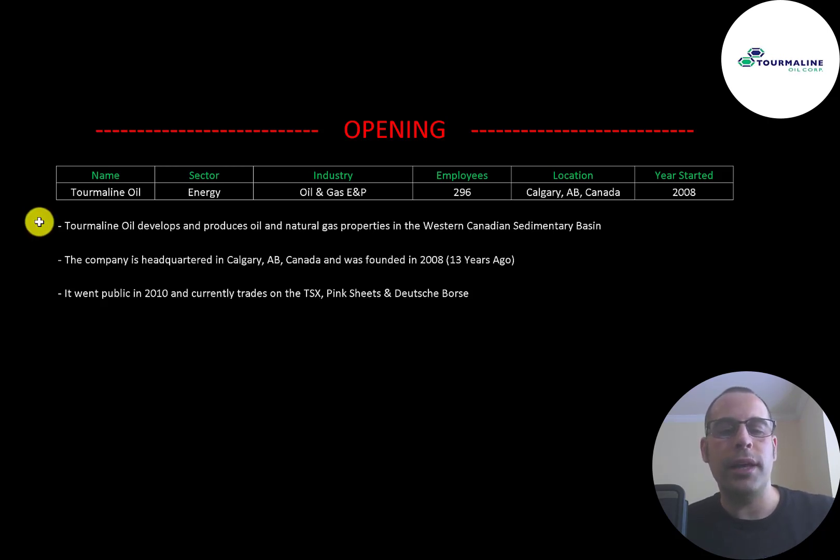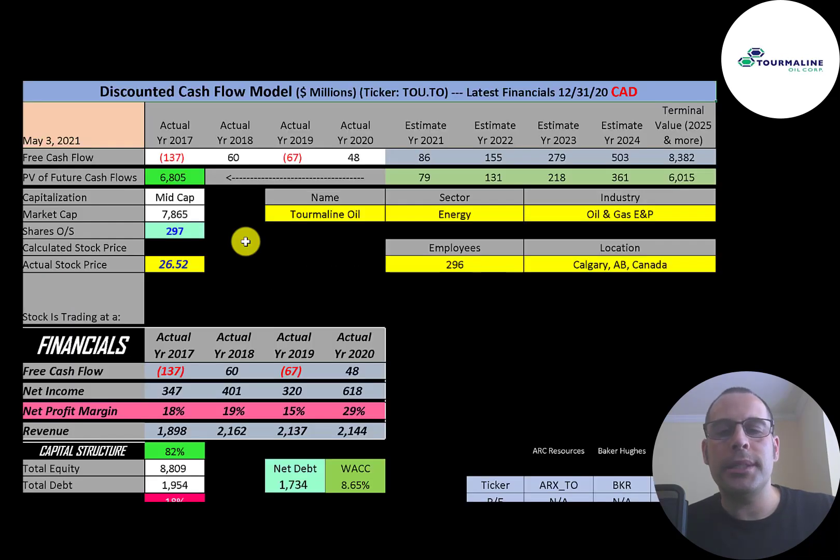Tourmaline Oil develops and produces oil and natural gas properties in the Western Canadian Sedimentary Basin. The company is headquartered in Calgary, Alberta, Canada, and was founded in 2008. It went public in 2010 and currently trades on the TSX, Pink Sheets, and Deutsche Börse. All the numbers in this video are in Canadian dollars since we're looking at the ticker that trades on the Toronto Stock Exchange.